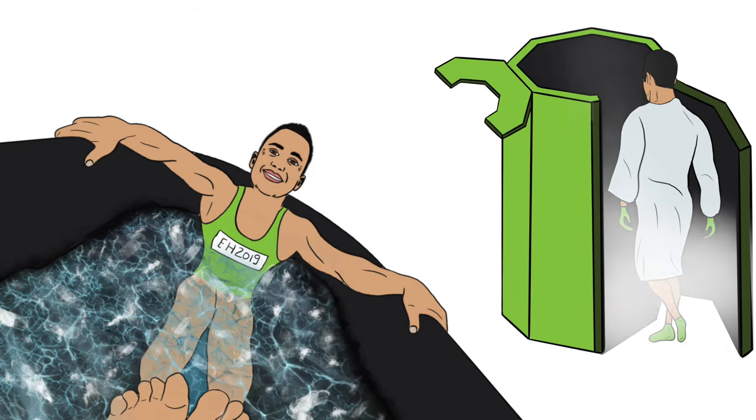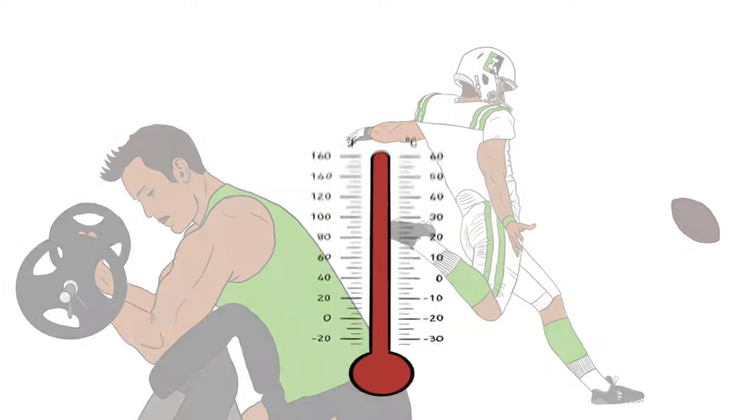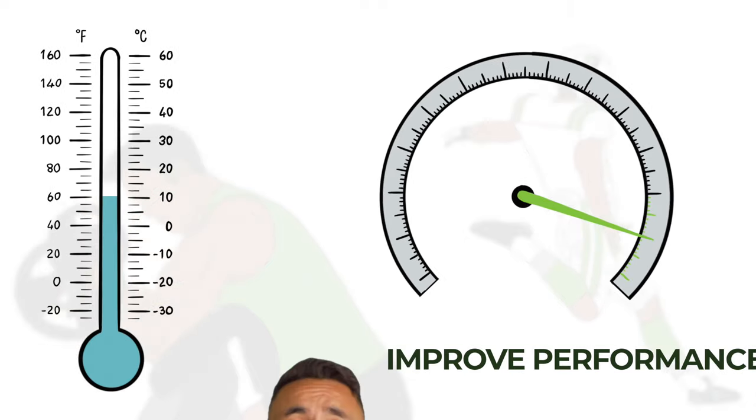Ice baths and cryotherapy are all the craze right now. Athletes and avid gym-goers are using cold exposure after exercise as a tool to speed up recovery and improve performance. In this video, I'll present the very nuanced and sometimes conflicting research behind ice baths to help you understand if this type of therapy is best suited for your sport and training.